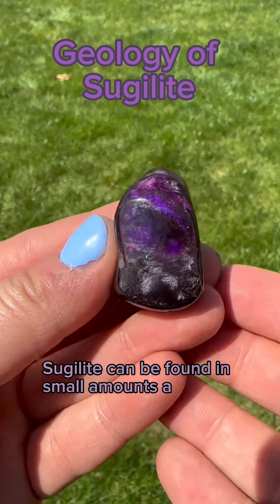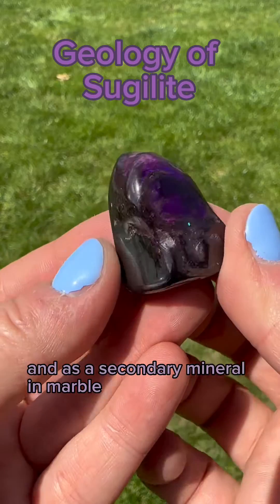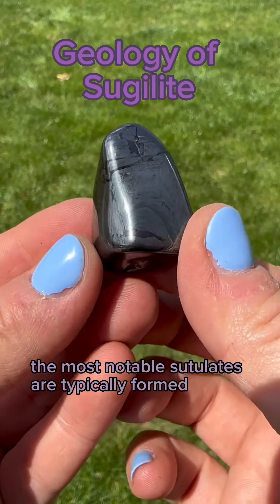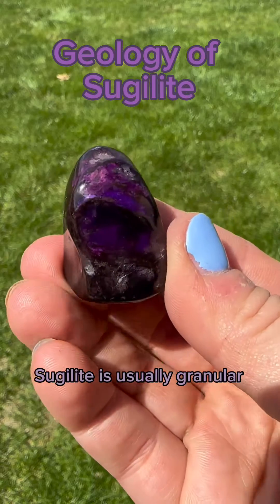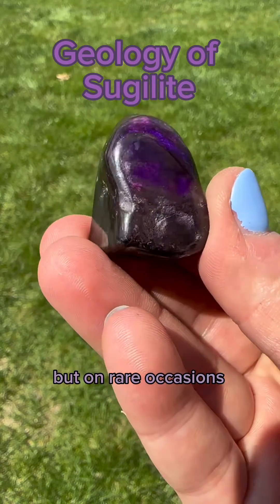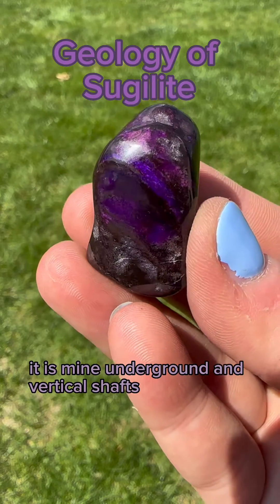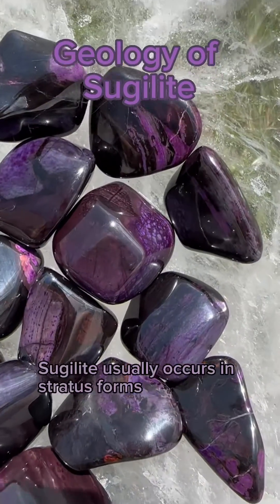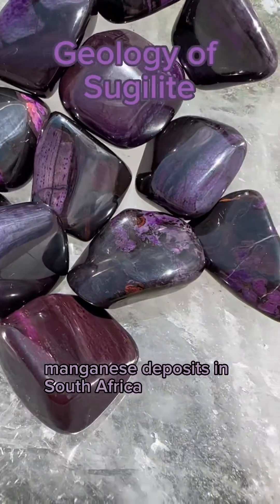Sugilite can be found in small amounts as a primary mineral in igneous rock and as a secondary mineral in marble. The most notable sugilites are typically formed in metamorphized manganese deposits. Sugilite is usually granular but on rare occasions does form small prismatic crystals. It is mined underground in vertical shafts, and gem quality sugilite usually occurs in stratiform manganese deposits in South Africa.